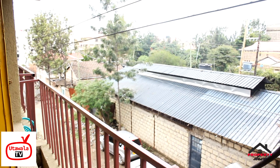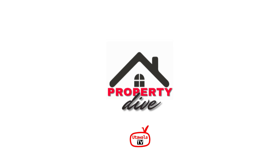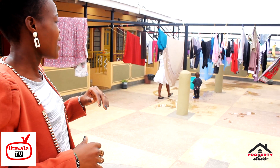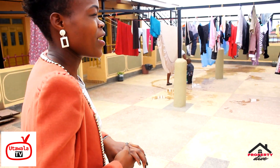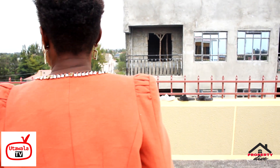When looking at an apartment, basic features like hanging space should be a first priority. This apartment has a rooftop with a special hanging line towards the far end. From the rooftop, you can also enjoy a beautiful view of the Utawala area and the scenery around this place.